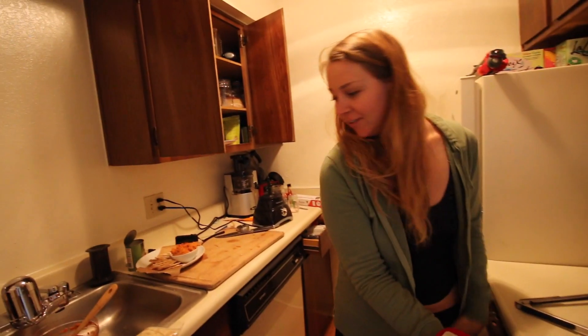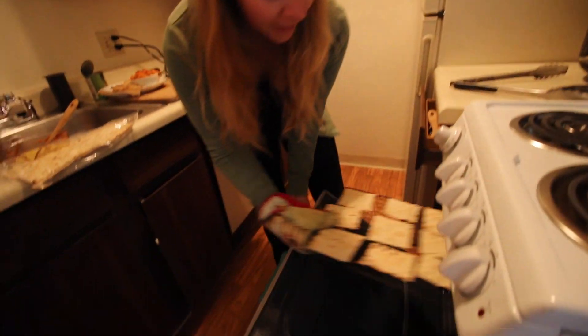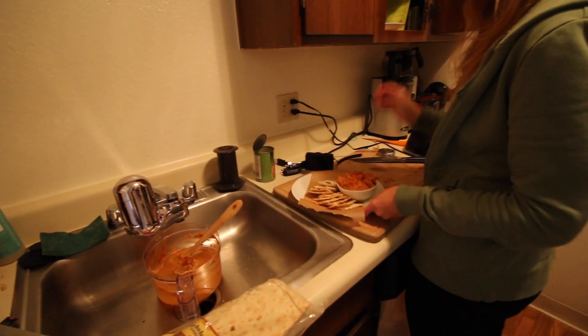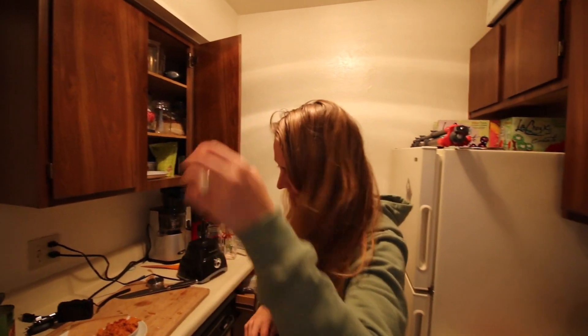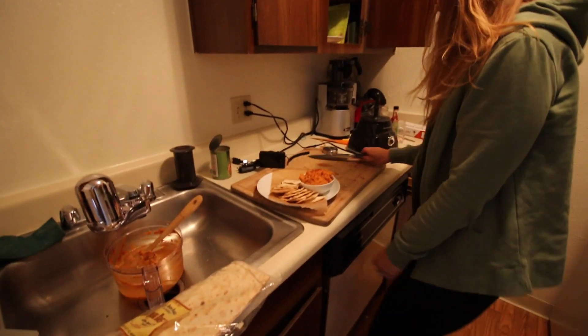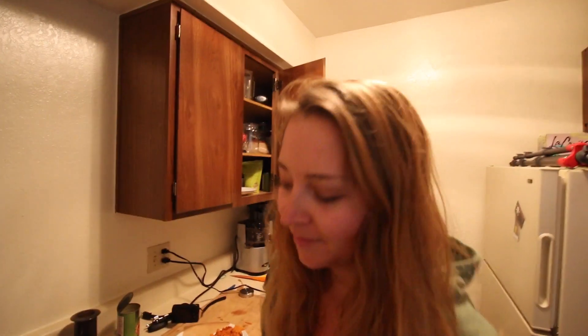We're just making this recipe for the meal plan thing. That looks fancy. It's not that fancy — it's really easy. Yeah, that's awesome.